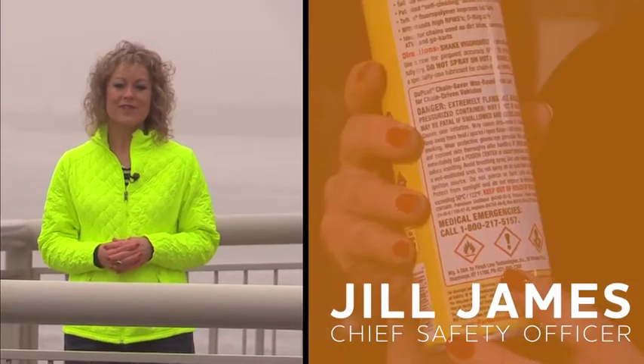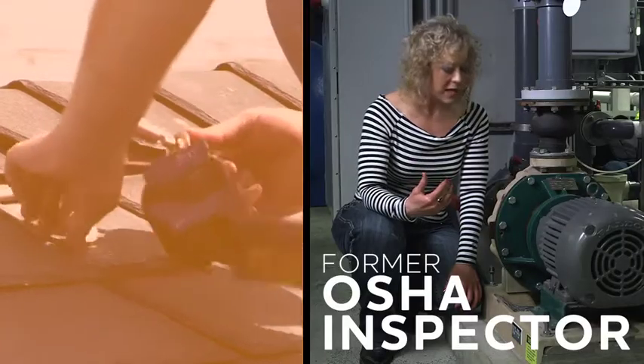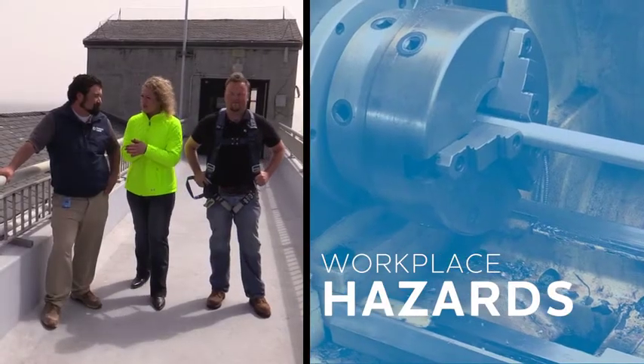Hi, I'm Jill, Chief Safety Officer with Vivid Learning Systems. I'm a former OSHA inspector and I'm here to help you identify and correct workplace hazards.